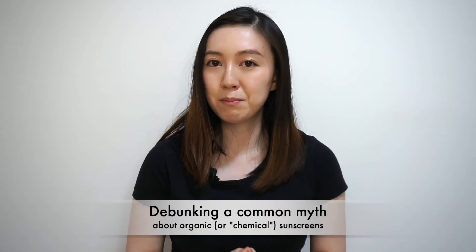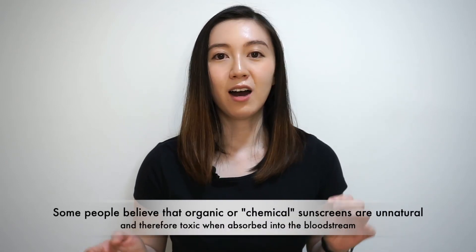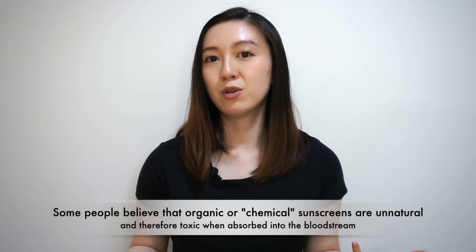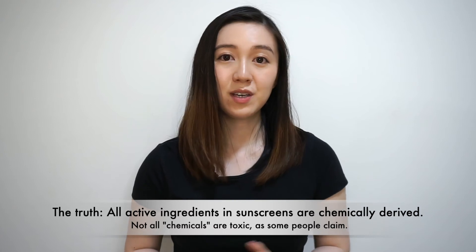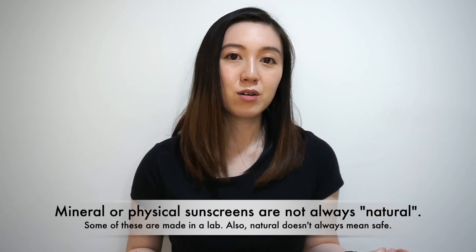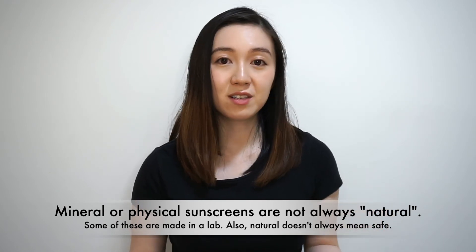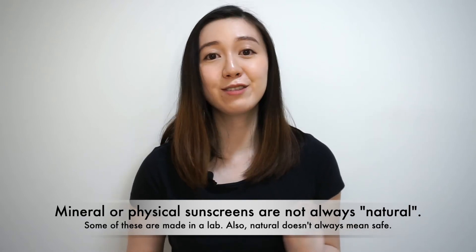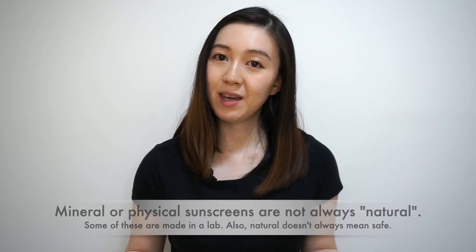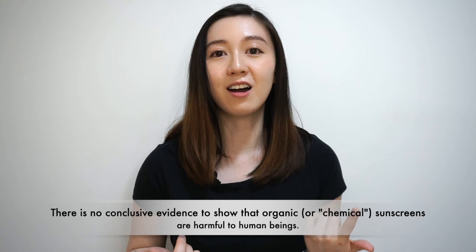Now I'll debunk a very common myth about organic sunscreens. Organic sunscreens are very commonly called chemical sunscreens. Some people believe that chemical sunscreens are unnatural and therefore toxic when absorbed into the bloodstream. The truth is all active ingredients in your sunscreen are chemically derived. Some people think mineral or physical sunscreens are more natural and therefore safer. However, these are actually inorganic mineral compounds either derived from the earth or synthetically made in a lab. What people call 'chemical' are actually organic UV filters, and there is no conclusive evidence to show that organic UV filters are harmful to human beings.